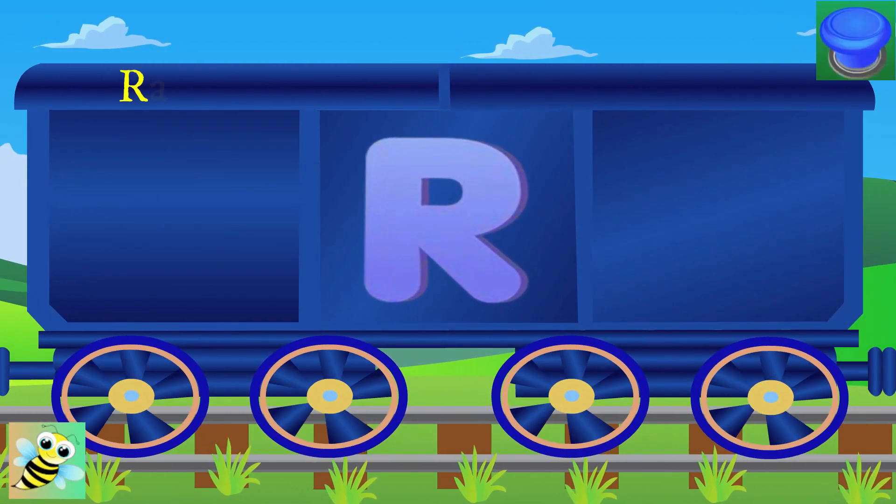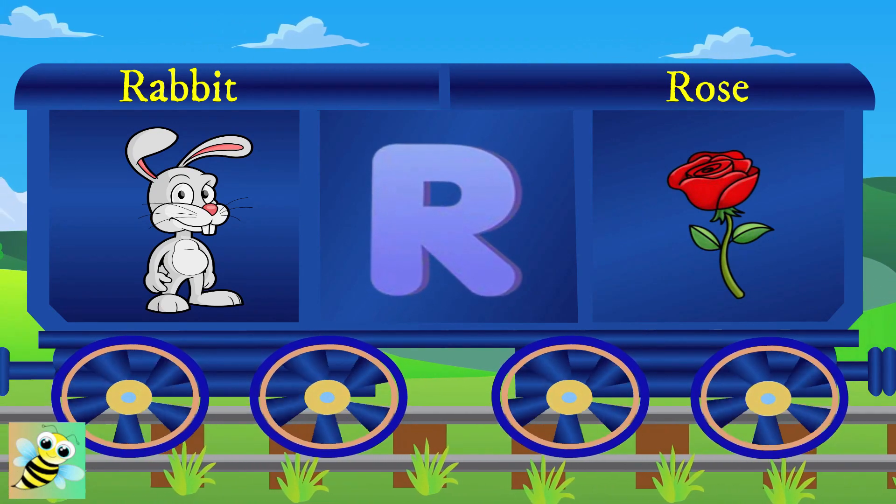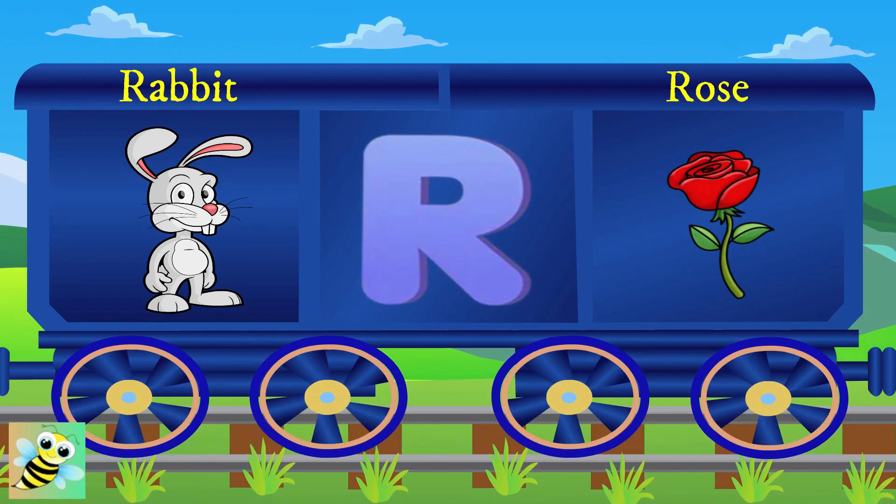It's R now. R for rabbit, and the rabbit eats carrots. R for rose, and the rose is pink.